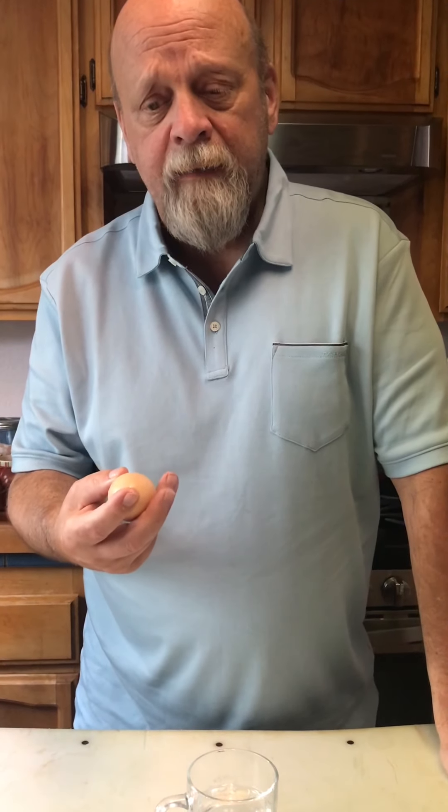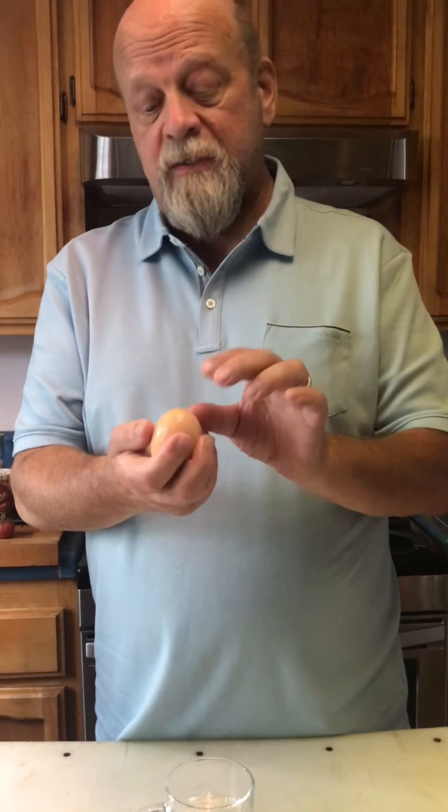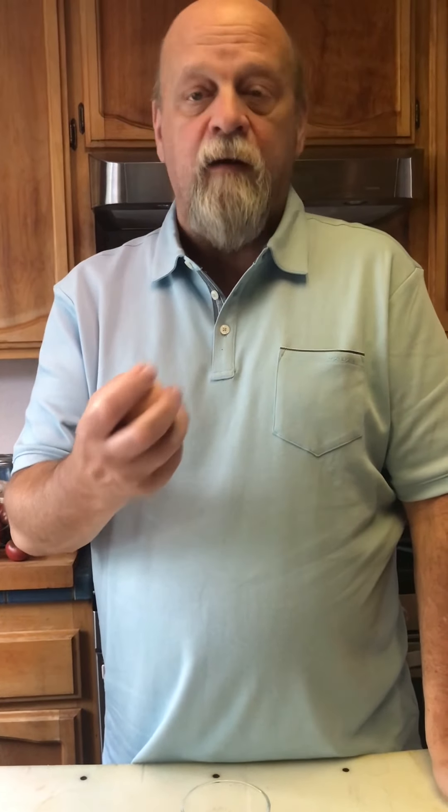An older egg is better for meringues or hard-boiled eggs. As an egg ages, the shell absorbs oxygen and creates an air pocket at the top of the egg. So when you hard boil an older egg, it's much easier to peel because that air pocket leaves a space between the shell and the egg. And if you're making meringues, an older egg white holds more air and so makes for loftier and better meringues.